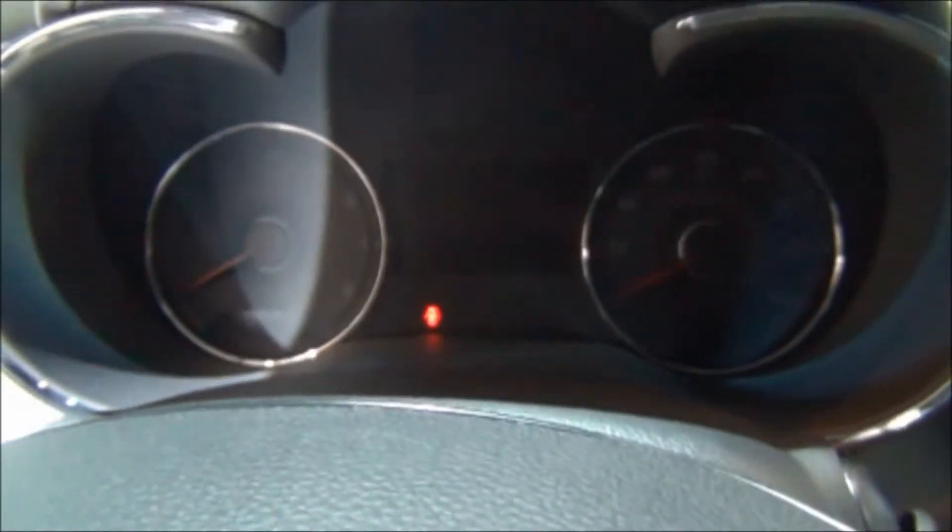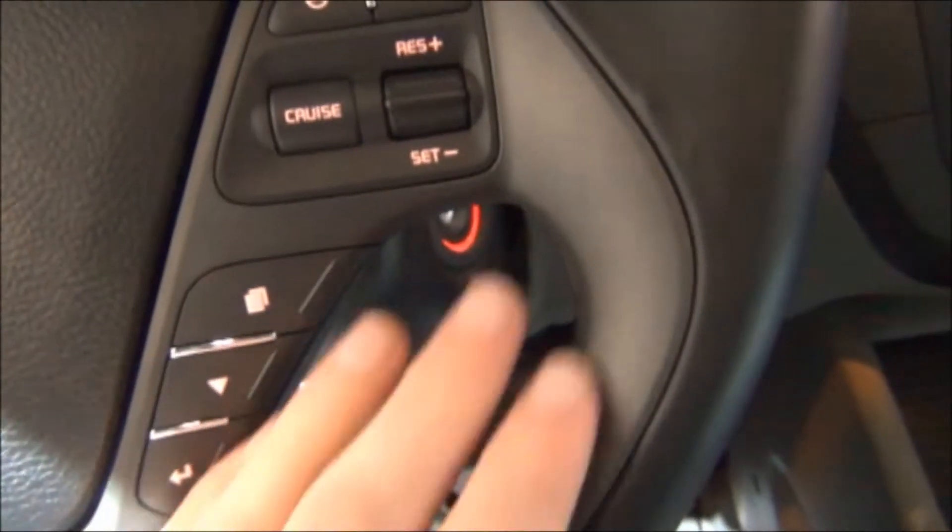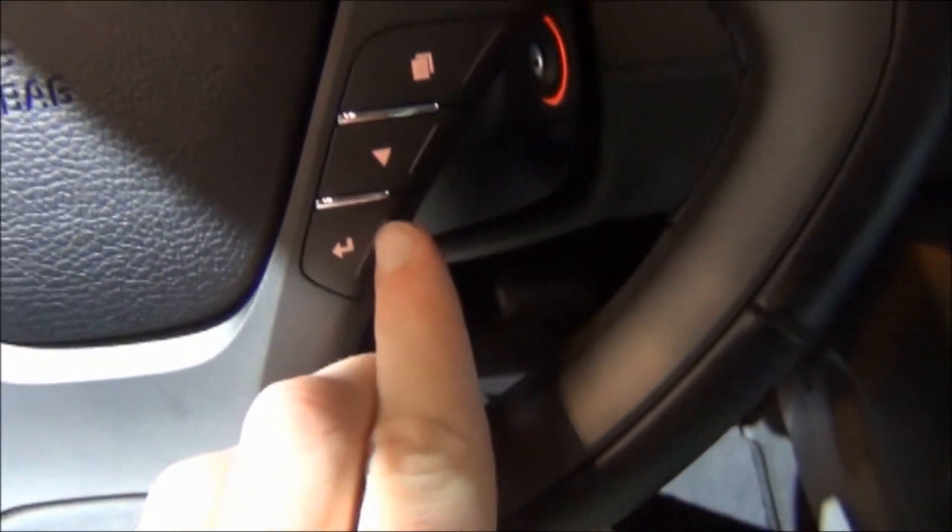This one has a very perforated leather interior. Audio controls here, as well as the Bluetooth. Cruise control, and for your trip computer.